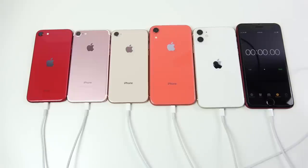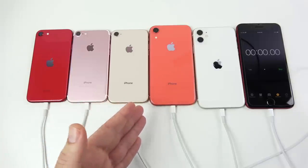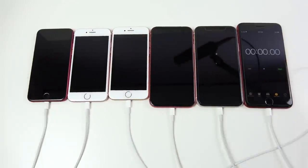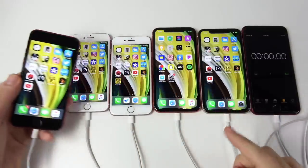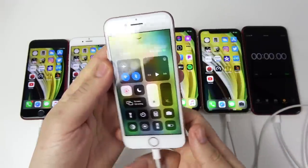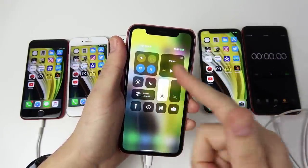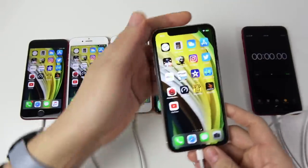What's up guys, Nick here helping you to master your technology. This is the iPhone SE 2020, iPhone 7, 8, 10R, and 11 battery drain test. We're at 100% on all devices — full brightness, Bluetooth, and Wi-Fi turned on. All phones are running iOS 13.4.1 for this stress test.